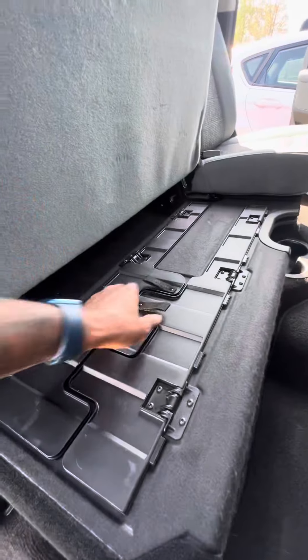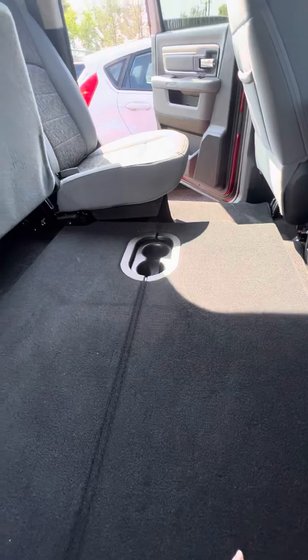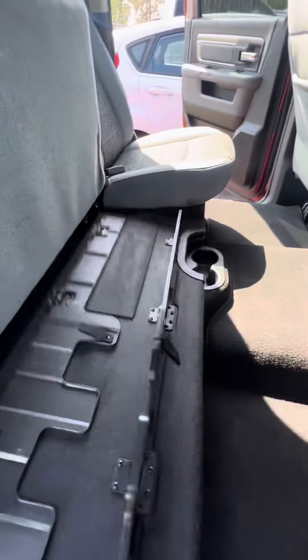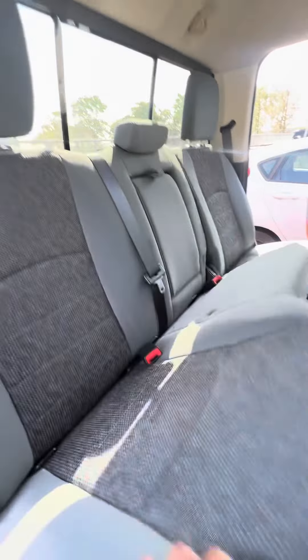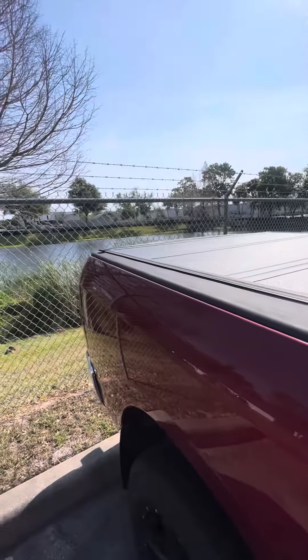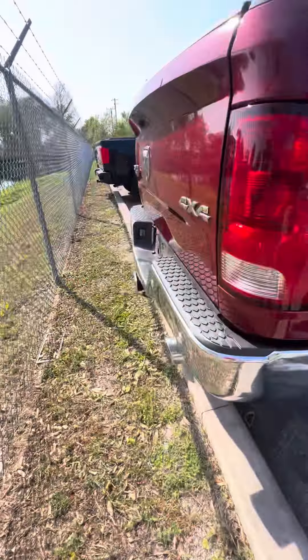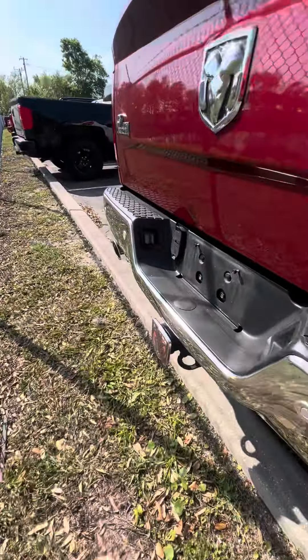Now we look at the second row. Very clean vehicle, getting ready to go through our service and detail department, but I want to give you the opportunity to see the vehicle. Heating and cool vents, cup holders. Now if you have a problem with your back, you're more than welcome to bring the floor up to you — just go ahead and pull this out and watch the floor come up. You can fold it right back — it does fold, just in case you need extra space.